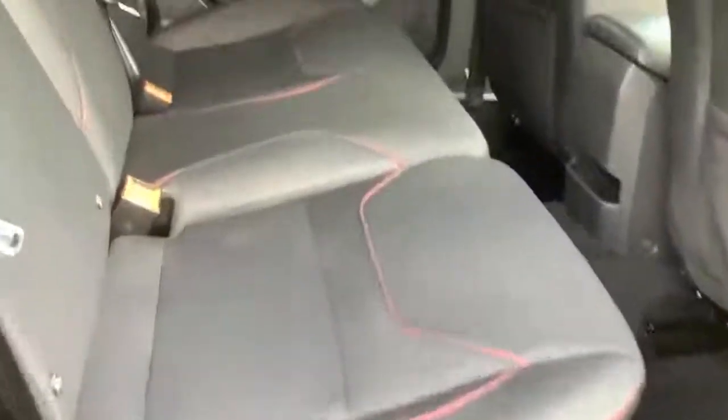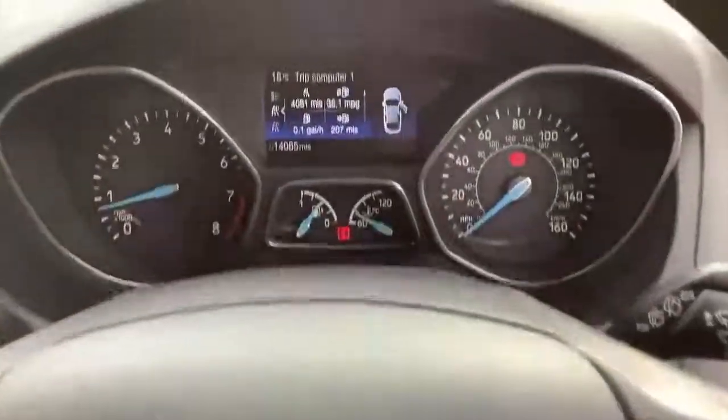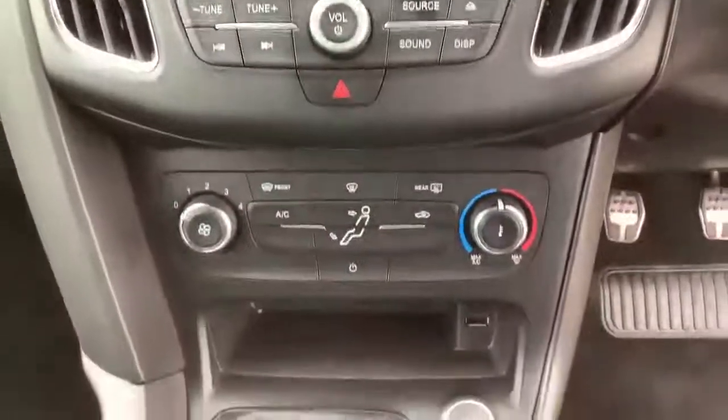We can also take in your current vehicle as part exchange, arrange finance and even offer same day drive away on selected vehicles. So don't hesitate and get in touch today because tomorrow this great vehicle could be gone.